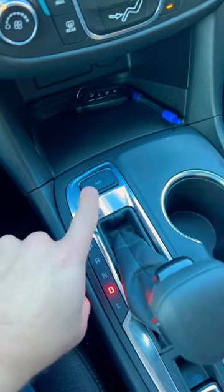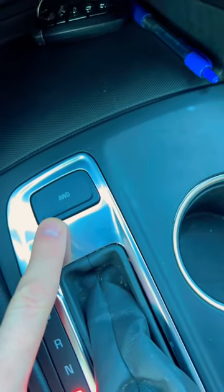All right, folks, I think I found the quirkiest thing in a new vehicle that I've seen in a long time. We're in a 2022 Chevy Equinox. This car is listed as an all-wheel drive vehicle, yet it has a button to turn on all-wheel drive. Right above the shifter, there is a button listed as all-wheel drive.